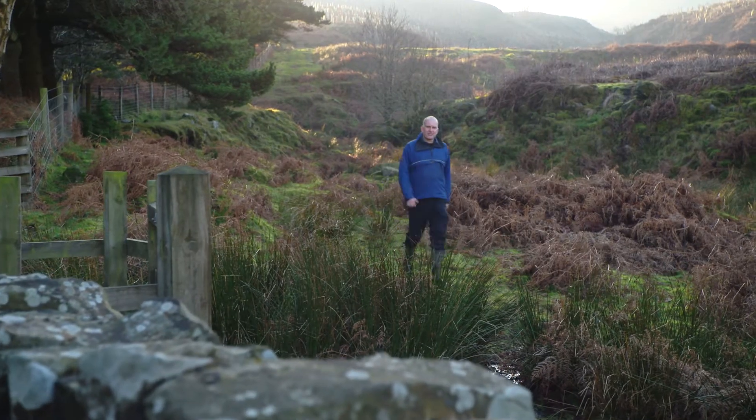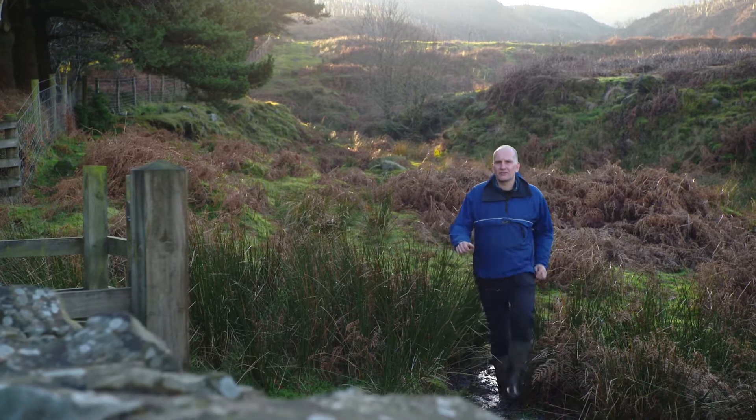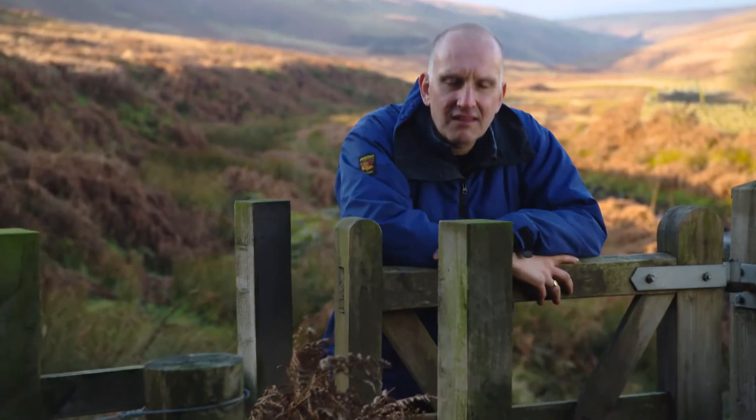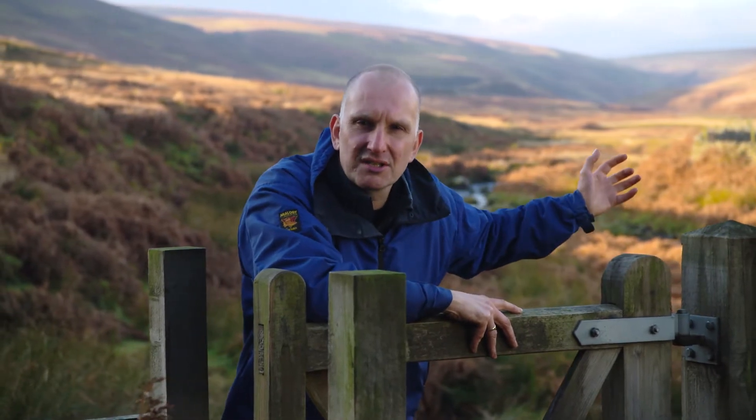Hi, I'm John Quinton, Professor of Soil Science at Lancaster University. Protecting and enhancing our soils for future generations is essential. In this film, I'm going to be introducing the topic of soil security and in particular why we should be protecting the carbon that's stored in our soils. First, let's examine why we should treat this dirt like gold.